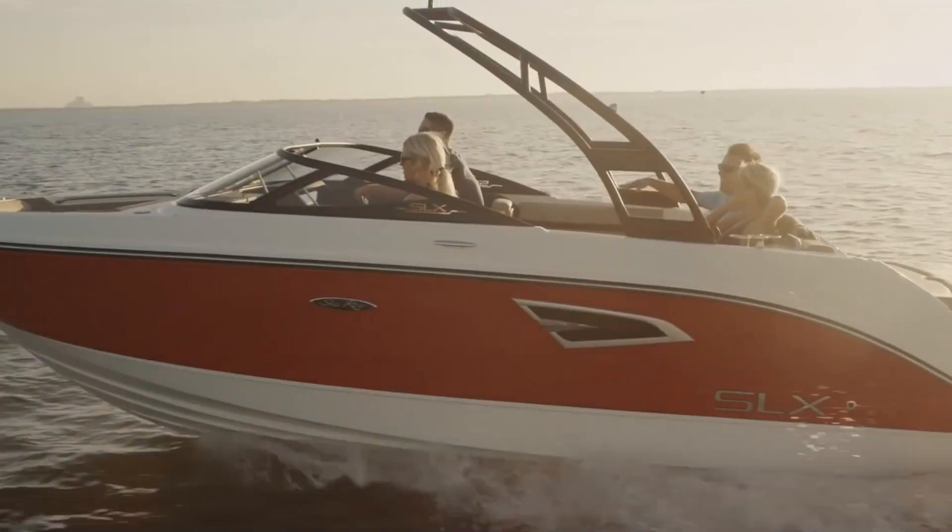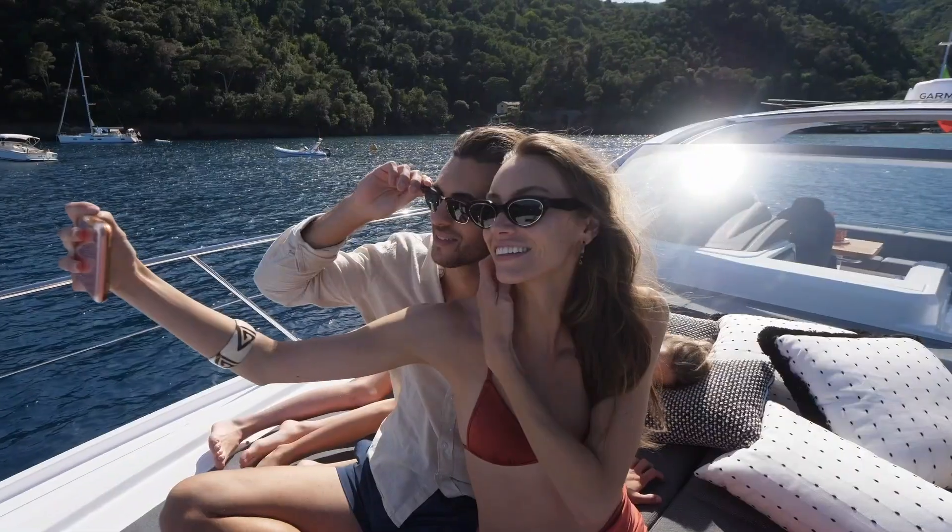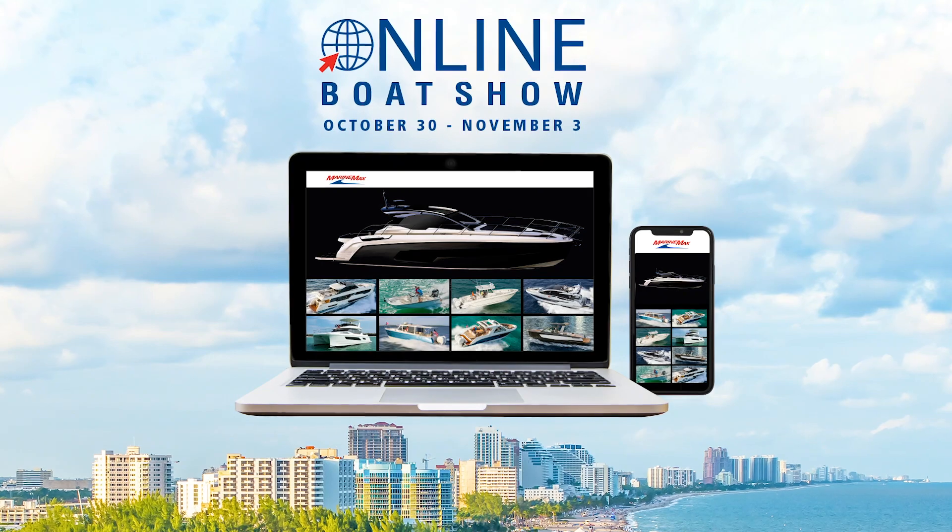Not everybody can get there, though, so we're going to make it possible for you to enjoy it in the comfort of your own home. MarineMax is proud to introduce the 2019 online Fort Lauderdale Boat Show.